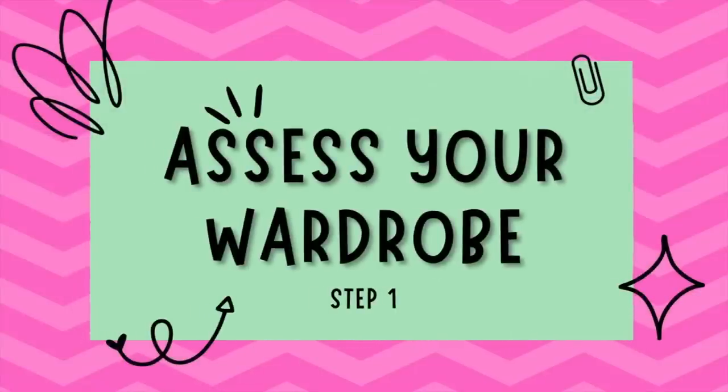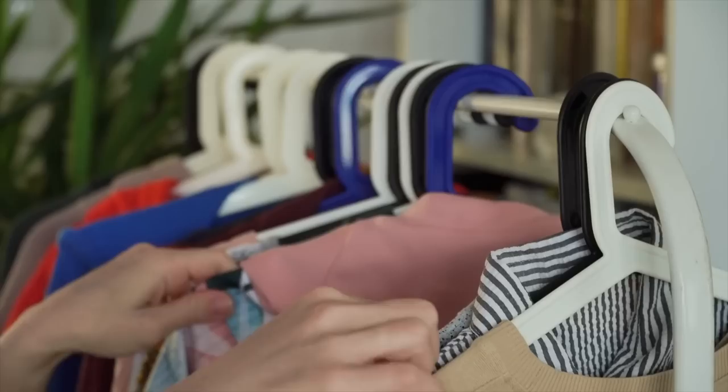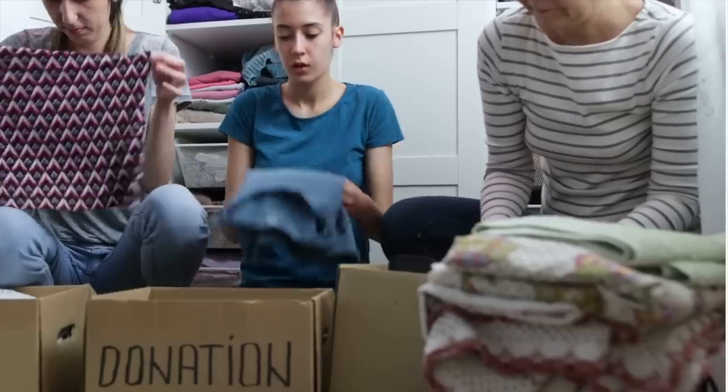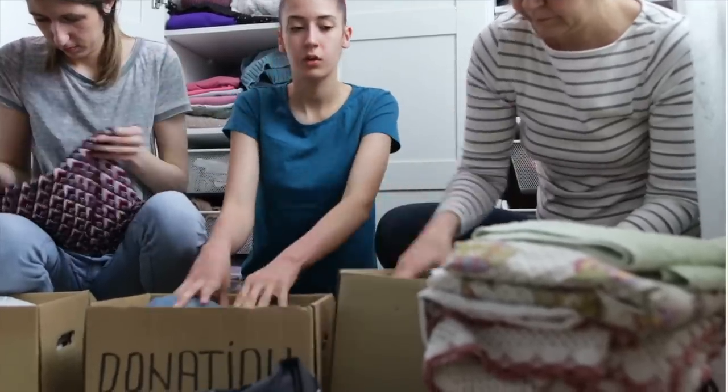Step number one: assess your current wardrobe. Before you begin building your spring capsule wardrobe, take a moment to assess your current closet. Donate or sell any items that no longer fit, are damaged, or simply do not bring you any joy. This process will help declutter your wardrobe and make room for the new fresh pieces you're going to be adding.